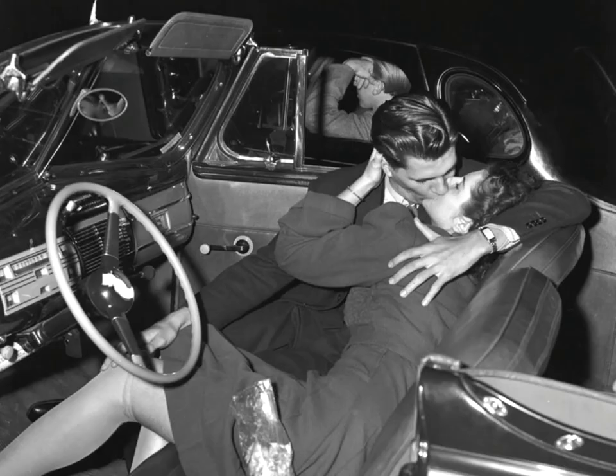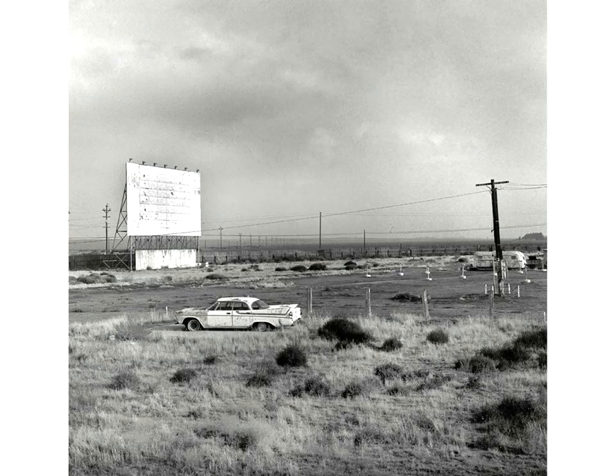Over time, the drive-in lost its image as a family center. Soon they were considered the so-called passion pits, and a major corrupting influence on American youth. The drive-in theaters continued to be popular through the 1970s. Today, very few drive-in theaters exist.